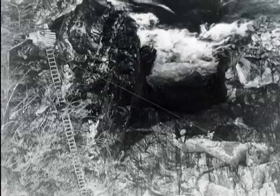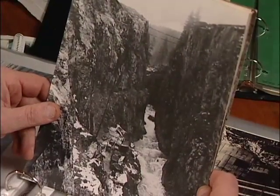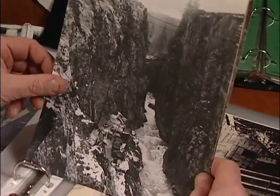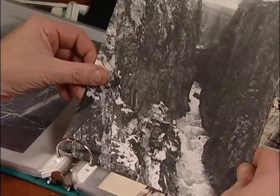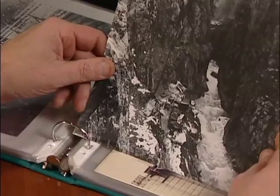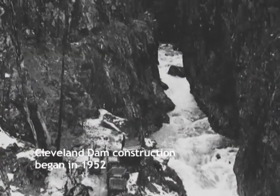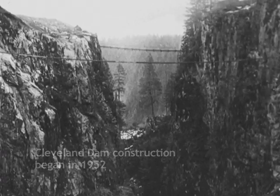This is the second canyon in the Capilano Valley where the Cleveland Dam now exists. And this is day one. The construction company has been taken in. They've made a road down to the base of where the base is going to be poured for the Cleveland Dam. They've set up trailers — you can see their equipment.